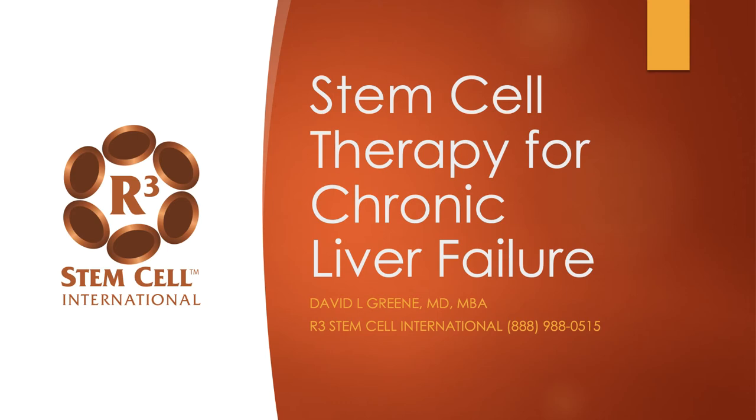Hi, this is Dr. David Green, founder and CEO of R3 Stem Cell International. Today we're discussing stem cell therapy for chronic liver failure.